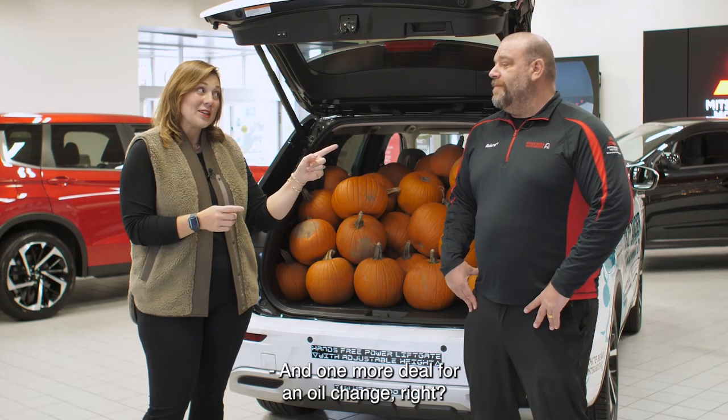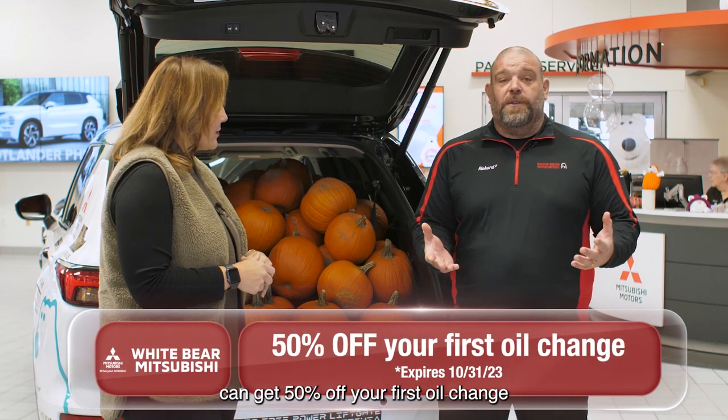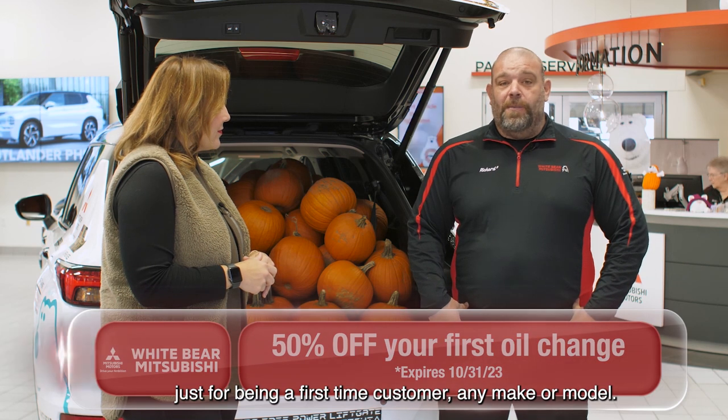And one more deal for an oil change. Yeah, any person who hasn't been to Wiper at Mitsubishi for an oil change can get 50% off your first oil change just for being a first-time customer, any make or model.